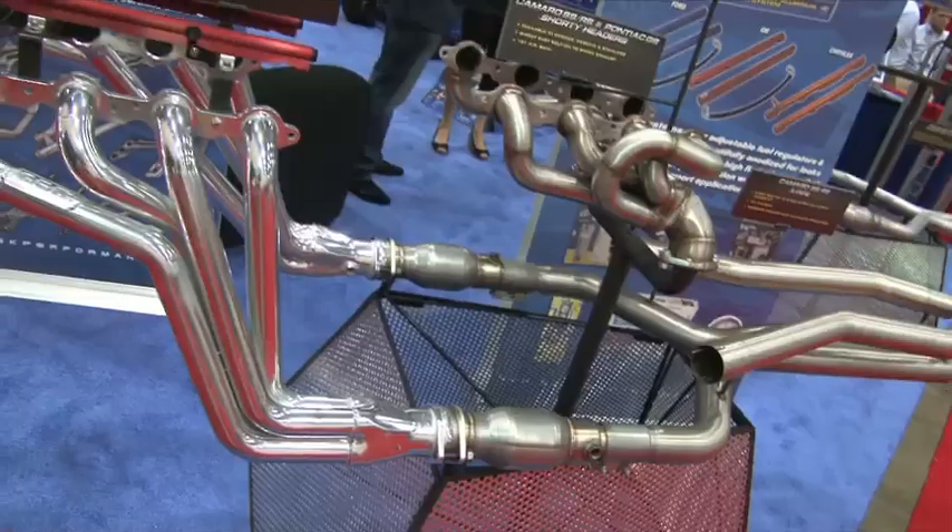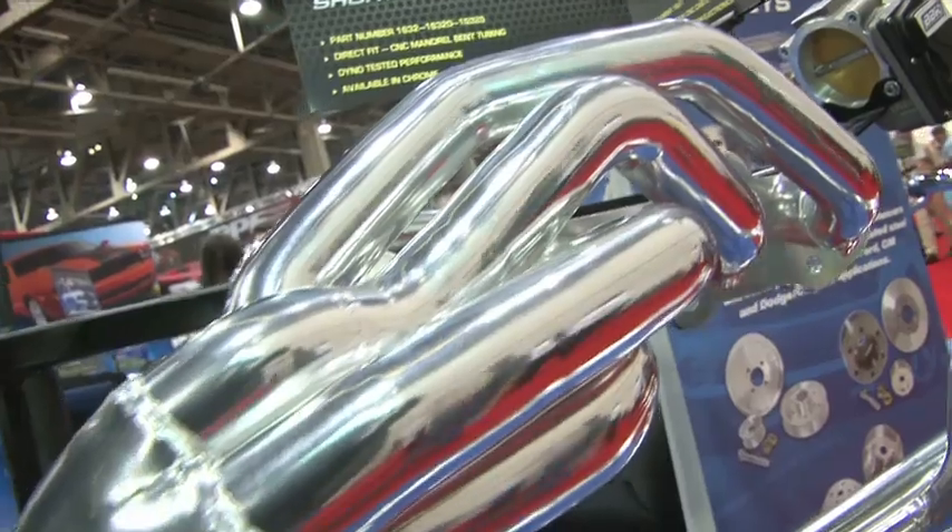Hi, Lindsey. For about 21 years, BBK has been known for a variety of products — things like throttle bodies, exhaust systems, intake manifolds, and cold air intakes. And this year, our engineers rolled out about 100 new products.